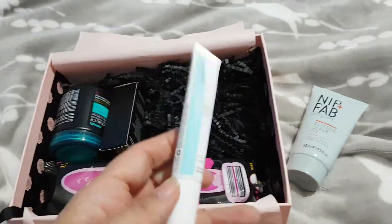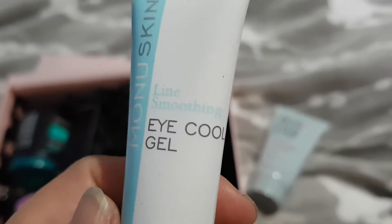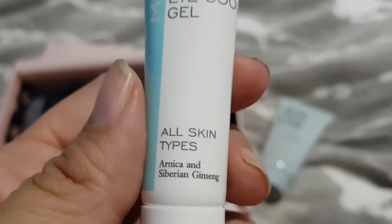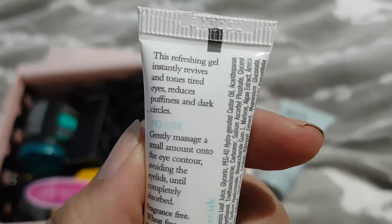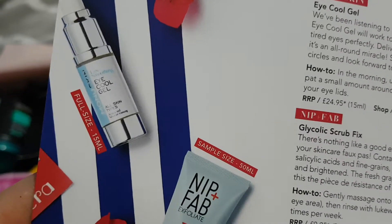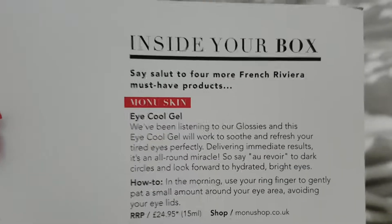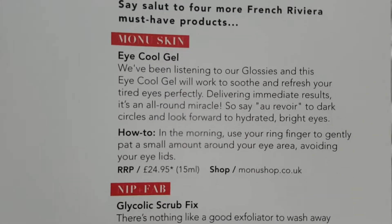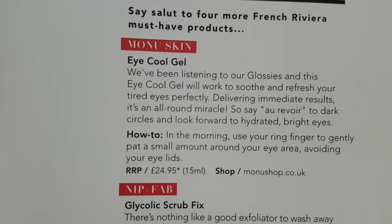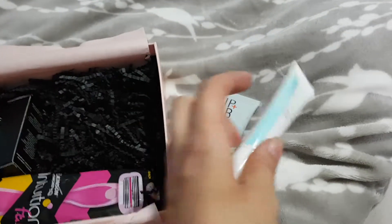The next thing is Munu Skin Eye Cool Gel, for all skin types. A refreshing gel that instantly revives and tones tired eyes, reduces puffiness and dark circles. I don't use a lot of those things. It says it's full size but the bottle is different than the full size one — interesting. Recommended retail is £24.95 for 15ml, different packaging though.